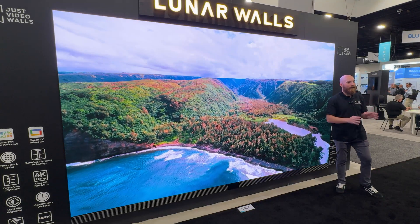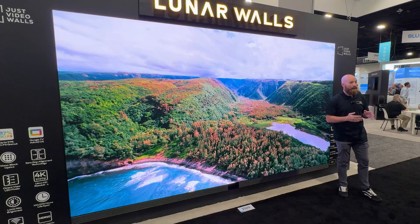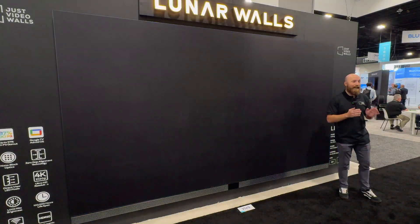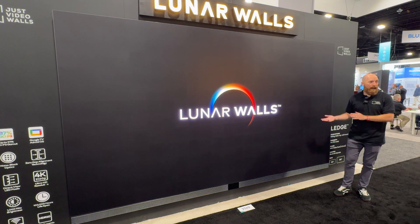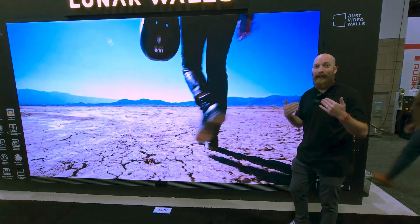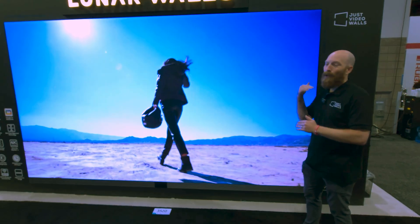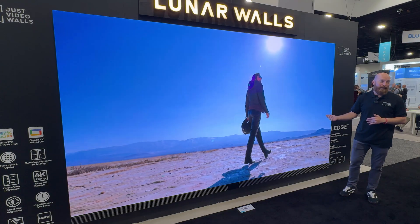I want to introduce you to the Ledge product, Lunar Walls by Just Video Walls here at CEDIA 2023. This thing behind me represents a totally new wave of direct view micro LED TVs, made accessible. Before, if we had a product like this, we'd be talking about $120,000, maybe even $200,000. But today, our preliminary pricing for a 163-inch 4K Ledge product is no longer in the six-figure range — we are down to around $60,000 to $70,000 for this product.